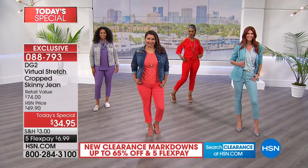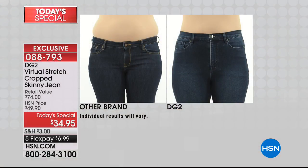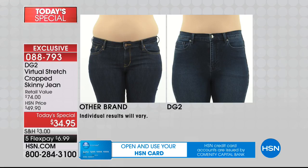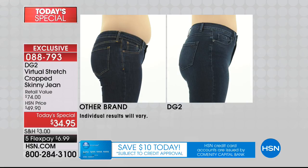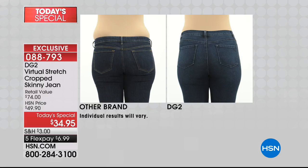Virtual Stretch is this remarkable, best-of-all-time favorite fabric from Diane Gilman and DG2. Here's an example of Diane's fit combined with Virtual Stretch. The other brand — that is a stretch jean — the rise isn't quite right. It's too low for most women, giving you that muffin top. With the DG2, you can see from the side how it does such a nice job through the tummy area and gives you a really nice visual lift through the derriere. The pockets are perfectly placed — not askew, not too low — really nicely placed to give the most flattering look.